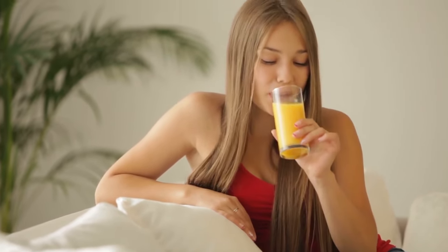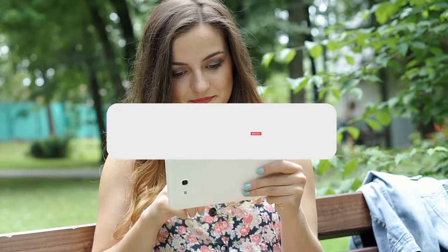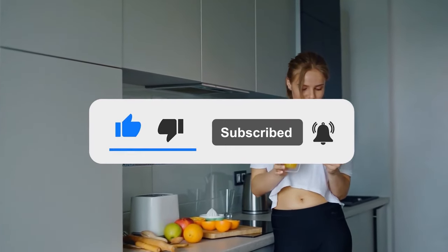These are all my easy tips on how to properly store your fresh juices. I hope you found this video helpful. Don't forget to give it a thumbs up and make sure to subscribe to my channel if you haven't already, to learn more about how to juice properly for a healthier self. I'll see you in my next video!